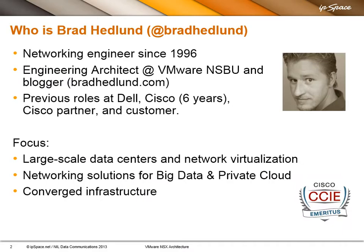My name is Brad Headland. I'm in the Networking and Security Business Unit at VMware as an engineering architect. I've been working on NSX, meeting with customers and writing papers. I spent a number of years in the networking industry — my background is strictly networking. You may be familiar with my blog at BradHeadland.com.